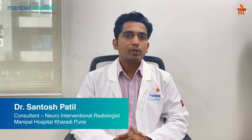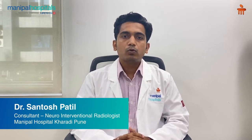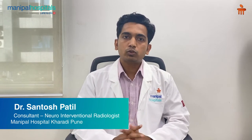Hello everyone, I am Dr. Santosh Patil. I am a Consultant Neurovascular Interventional Radiologist working at Manipal Hospital's Kharadi. Today we will know about brain stroke.